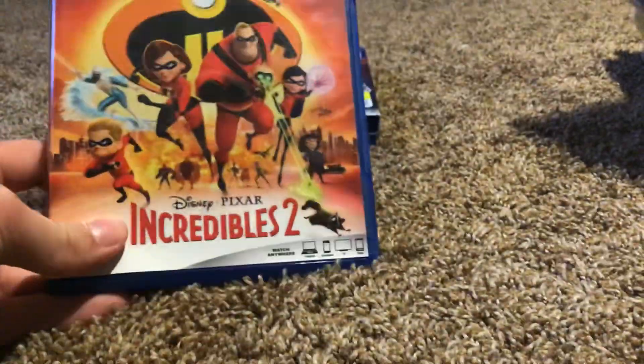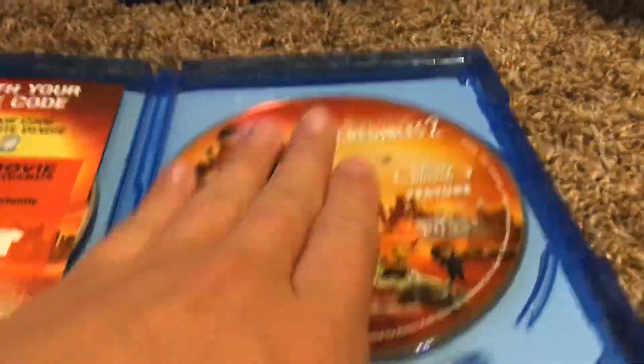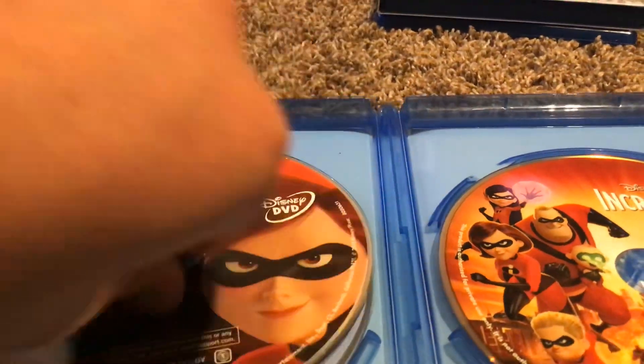Here's Incredibles 2. Here's the front, the spine, and the back. Here's the features, the Disney DVD, and the bonus features.